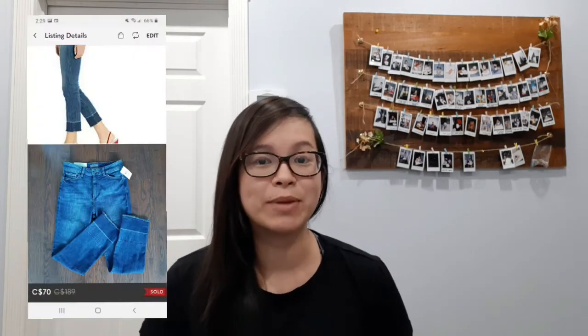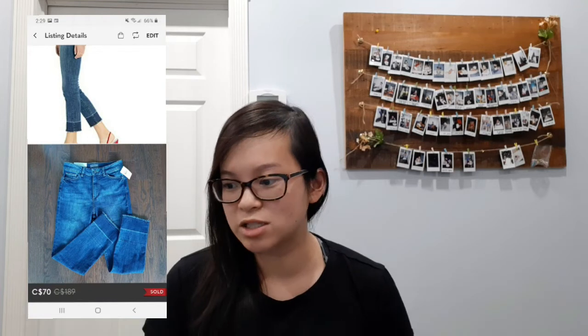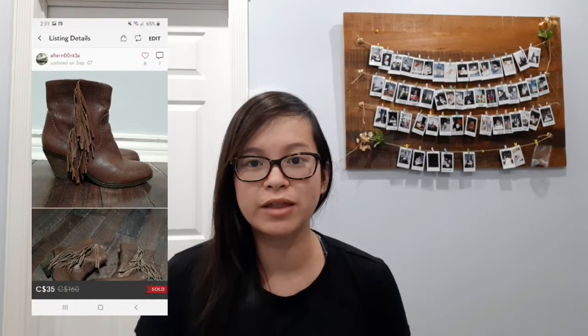Next I sold this pair of DL 1961 jeans — I picked them up from a retail store and they sold for a best offer of $70. This was my first time picking up this brand of jeans, but it did pretty well and sold pretty fast, so I would keep a lookout for this brand if you see it in the thrift store. Next I sold these Sam Edelman Louis boots — they were genuine leather and these sold for an offer of $35.